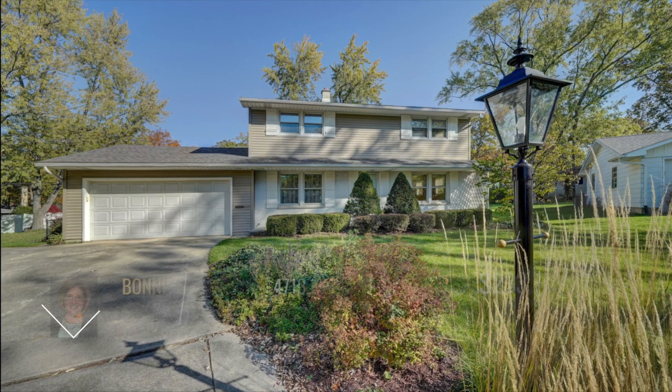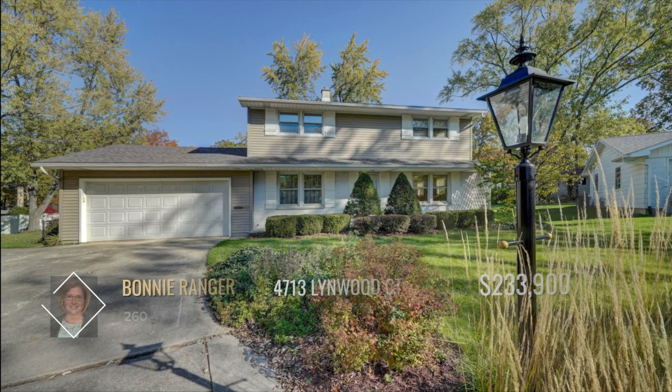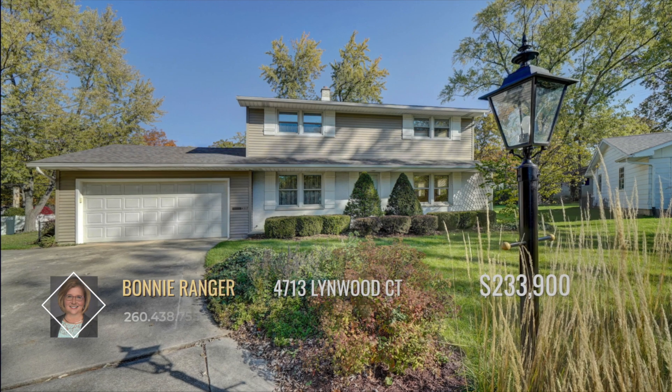Approaching this home, you'll appreciate the large, nicely landscaped front yard that extends a welcoming greeting.